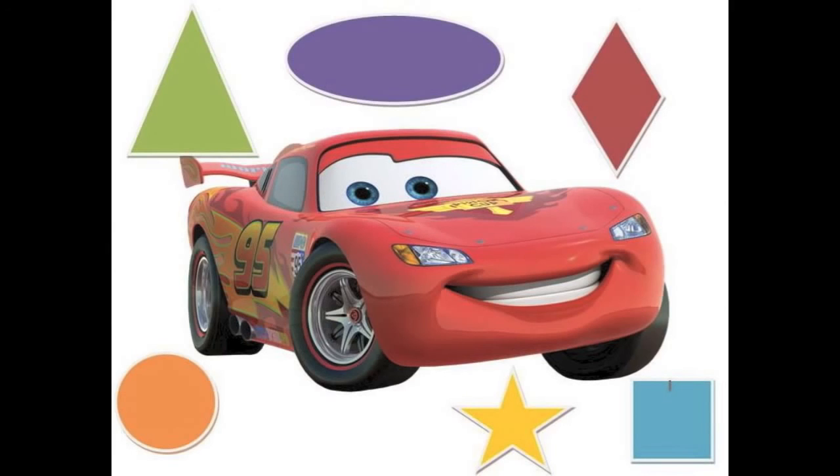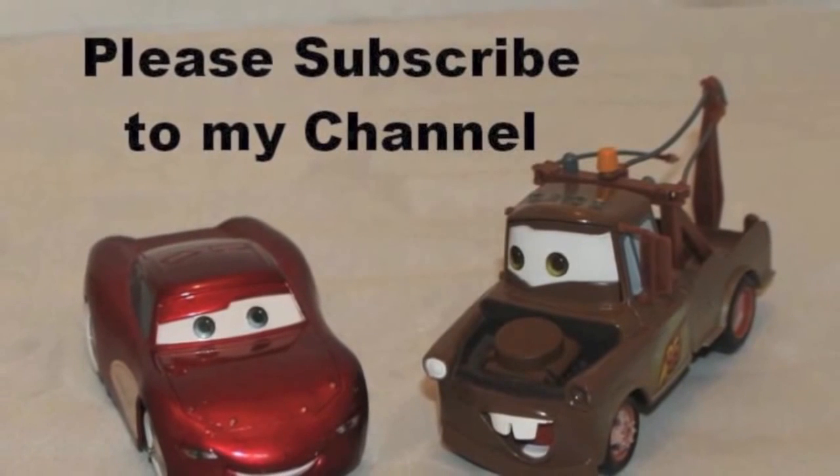Click on this Lightning McQueen picture to see my other shapes video. Thank you and have a good day.